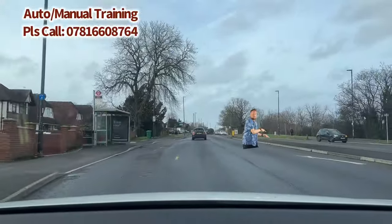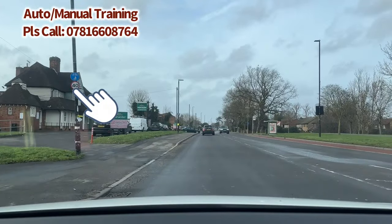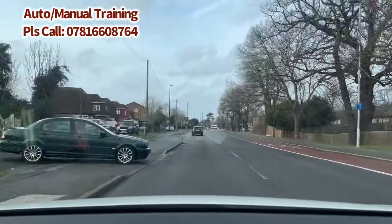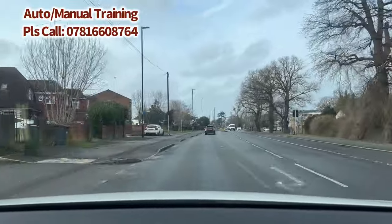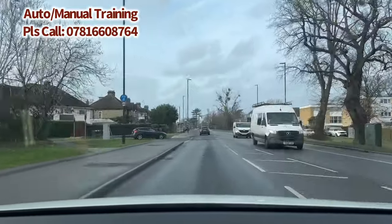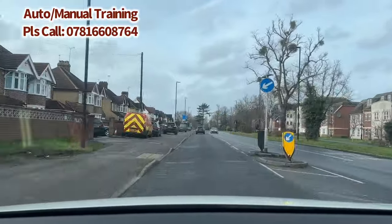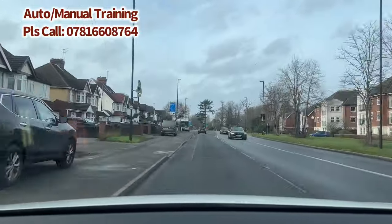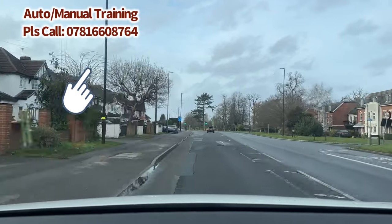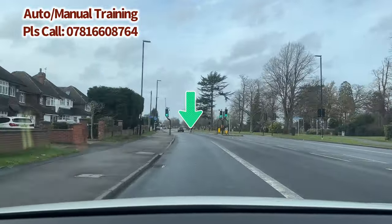The speed limit is 40 miles per hour here. The road is merging back to your side, so check the center and right mirror — the road was merging from the right, so that's a very important check. Now there is a bus lane coming up. The sign says Monday to Friday, 7 to 10 a.m. and 3 to 7 p.m. Make sure you read the bus lane sign and use the bus lane, as it becomes your normal driving lane during those times.